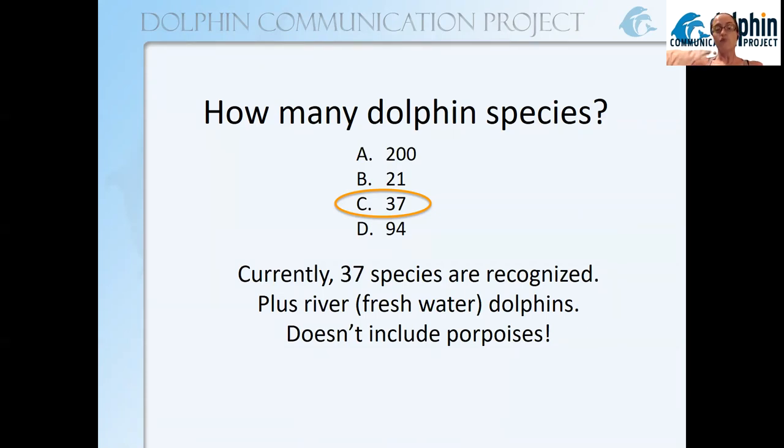This doesn't include river or freshwater dolphins, and it doesn't include porpoises. Now I'm going to share a dolphin species song recorded by DCP's Justin Gregg years ago — so you may want to have your volume handy. Even some of this has changed with new information, but let's have a listen. Kids in particular, if you want to try and memorize this song, you could submit your own recording to our social media for a little friendly competition.